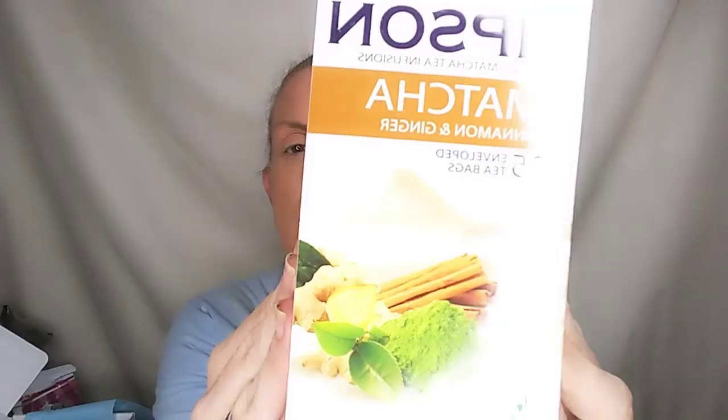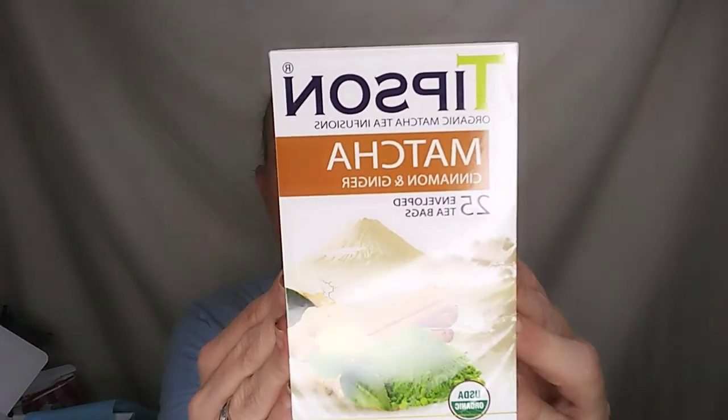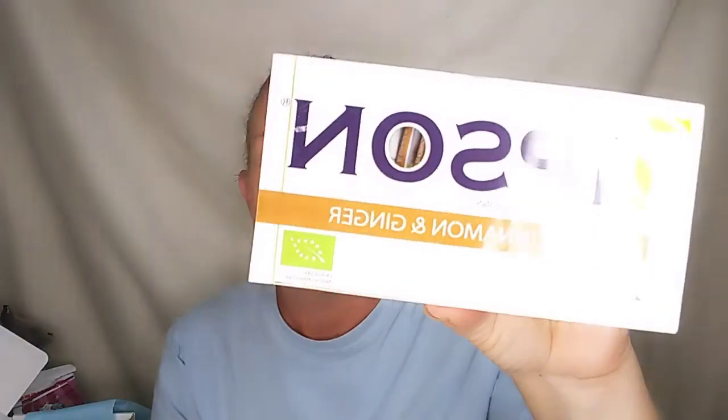This is Tipson's Organic matcha tea infusions — matcha, cinnamon, and ginger, 25 envelope tea bags, USDA Organic. So that's what that box looks like. Ingredients: organic matcha with organic green tea, organic ginger, organic cinnamon. If you want to know more and you're a tea drinker who likes ginger, cinnamon, and green tea, click on the Tipson's link down below and go check them out. My daughter is a huge green tea drinker, and surprisingly so is my son.